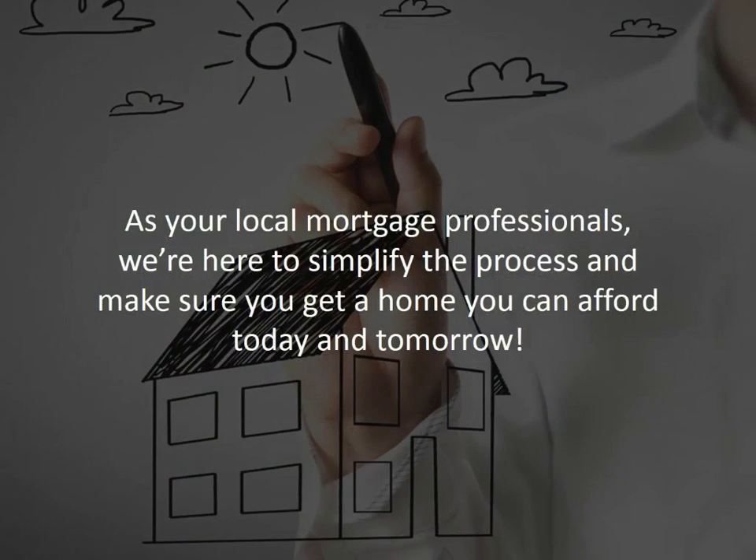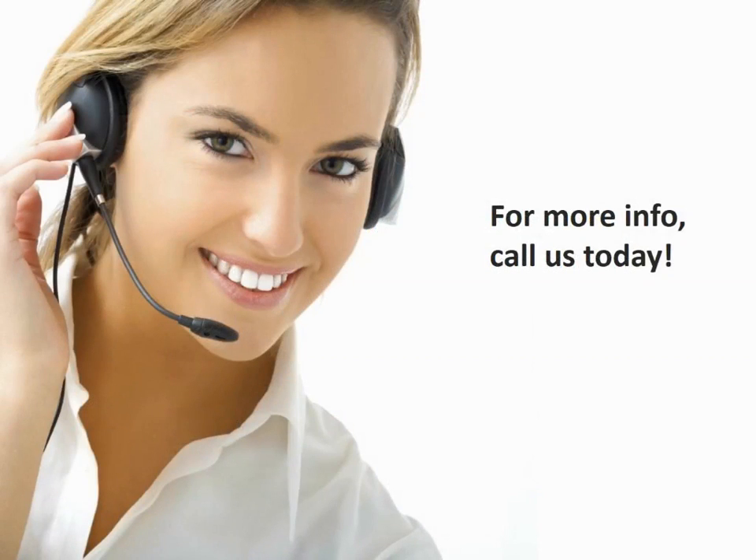As your mortgage professionals, we're here to simplify the process and make sure you get a home you can afford today and tomorrow. For more information on how we can help you get the best mortgage with the best rates and terms available, call us today.